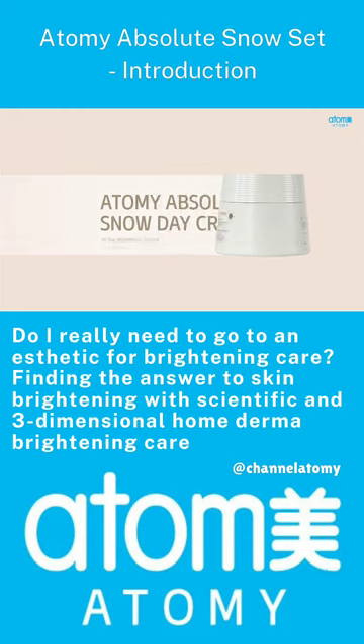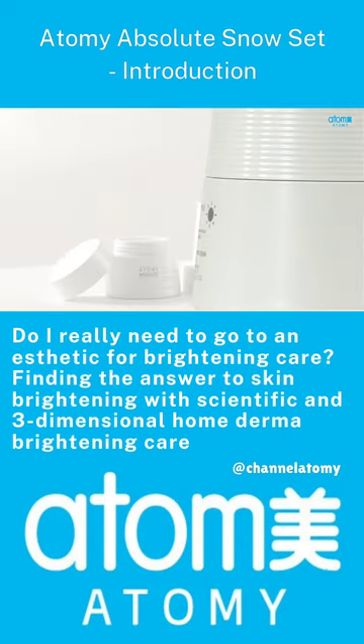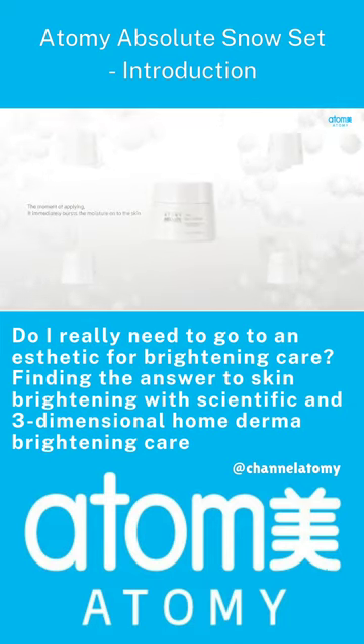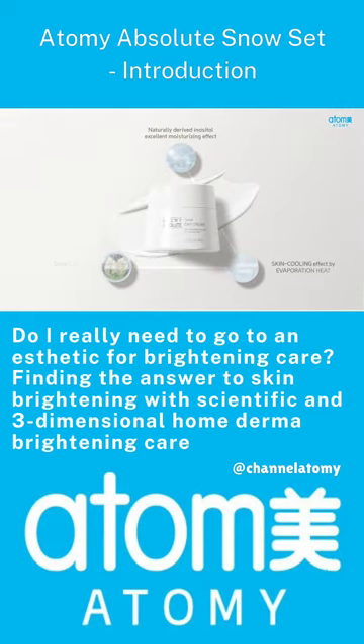Atomy Absolute Snow Day Cream — a Snow Day Cream that protects the foundation of skin. A water drop cream that quickly permeates the skin by bursting moisture as soon as it is applied.